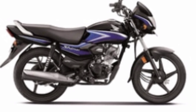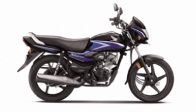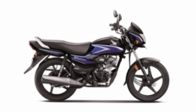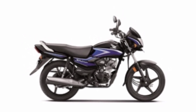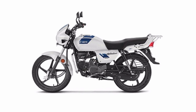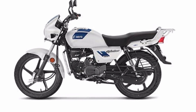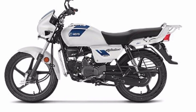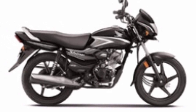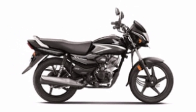Now we'll compare the look and design of both bikes. Both the Honda Shine 100 and the Hero Splendor have a decent look and design, and overall they look really good — they will definitely attract buyers. In the front section, both bikes get halogen headlights and halogen turn signal indicators.